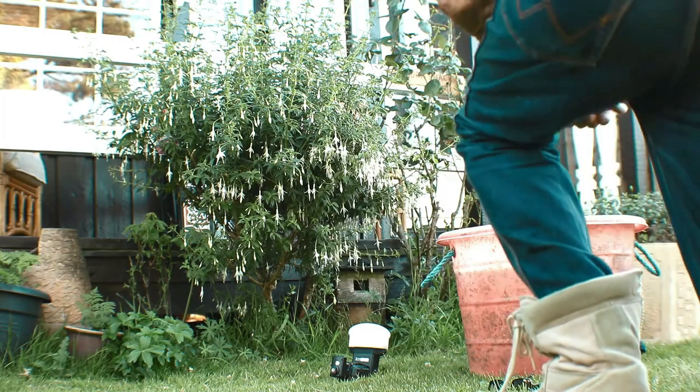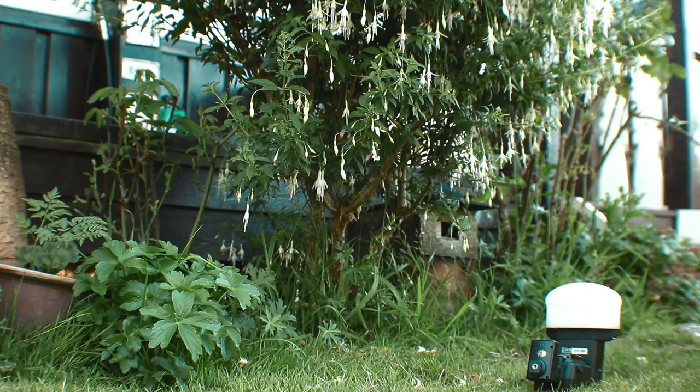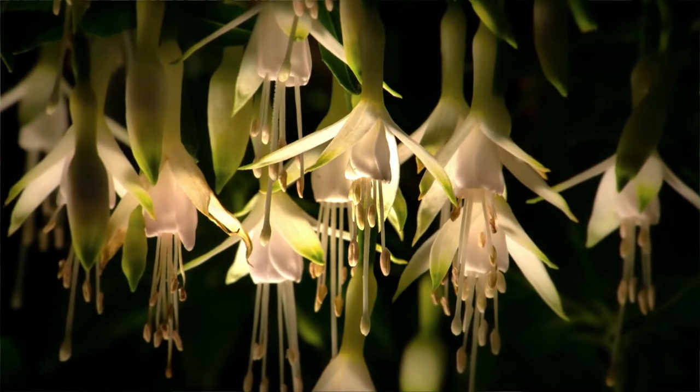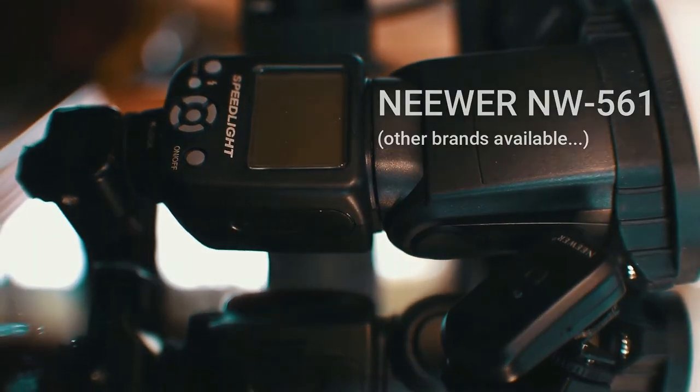Then you get a photographer who's got way too much gear, who comes along and thinks 'that's a nice white fuchsia, I'm going to photograph that.' He throws a flash on the ground with diffusion on it — and this is what he gets. That will stop people scrolling. So what do you need to do this? You need a cheap flash and some diffusion. That will diffuse and soften the light, getting rid of some of those harsh shadows.